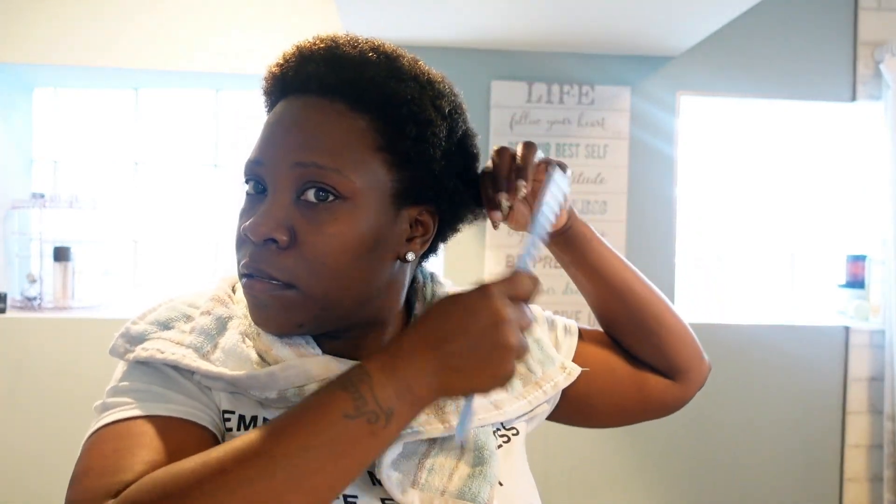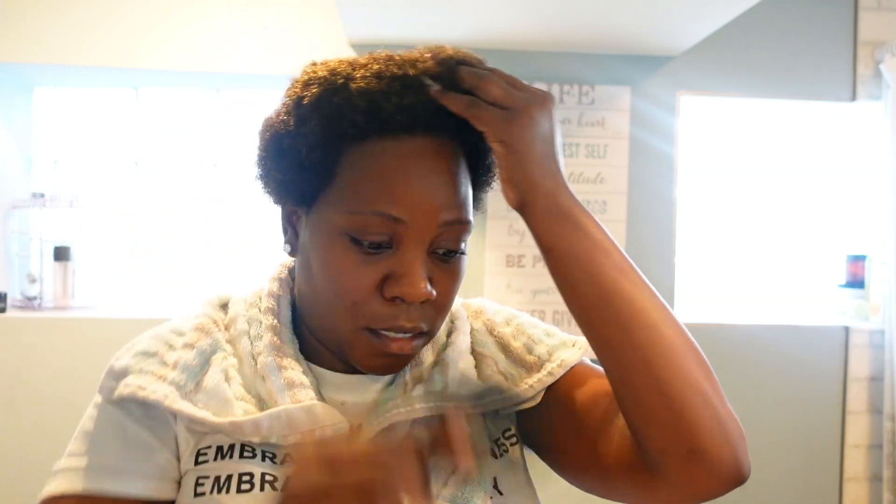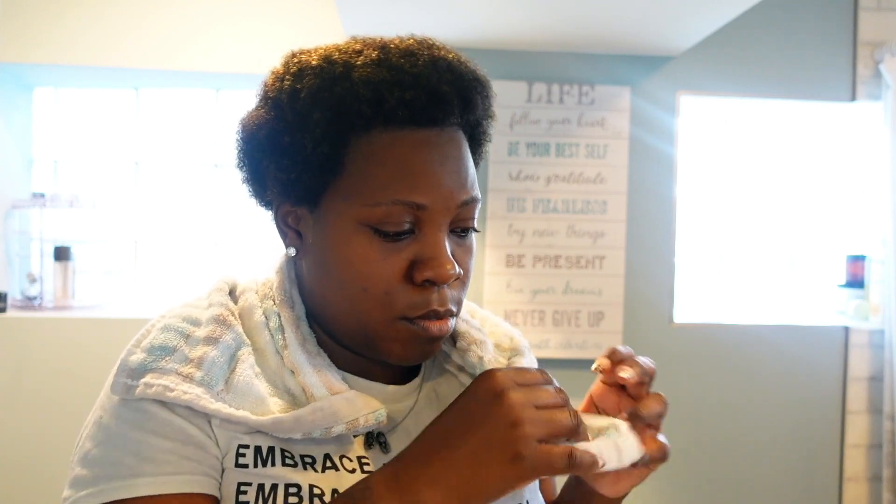I actually used the Odwa deep conditioner to condition my hair as well, if you guys were wondering. All right, so I'm going to get my hair combed all the way out. Here's the length of my hair. I usually do the LOC method — liquid, oil, and then the conditioner, and then my styler.